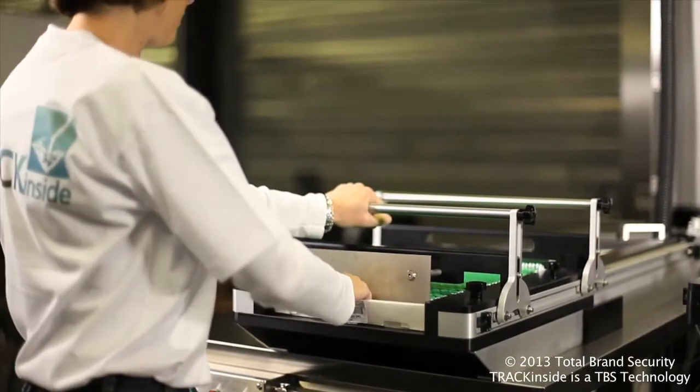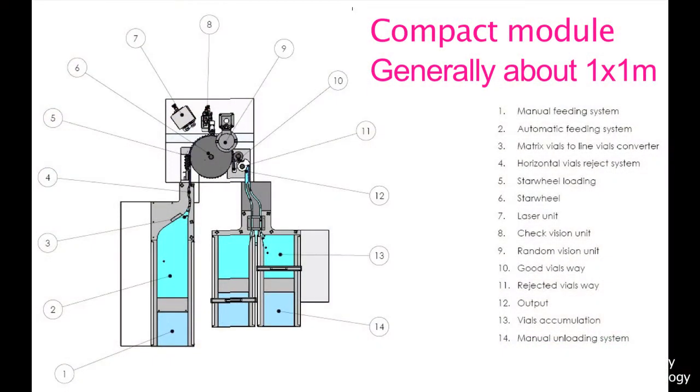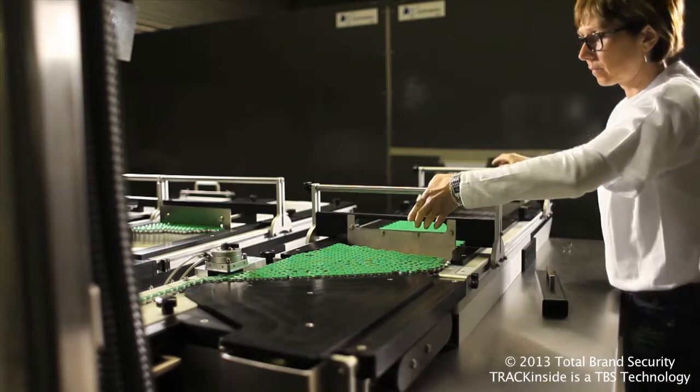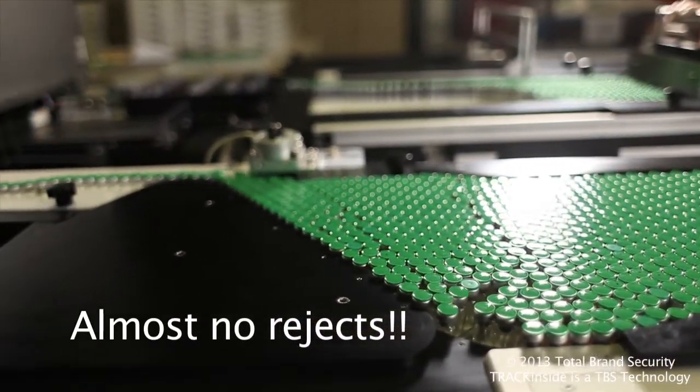In this case here, we're marking the aluminium crimp of vials, and we actually construct a modular system — quite compact, about one square meter — that you can integrate into your existing packaging lines in the pharmaceutical industry.